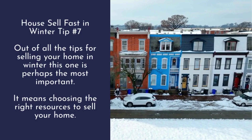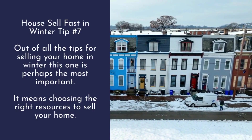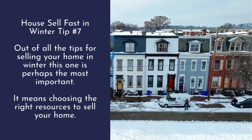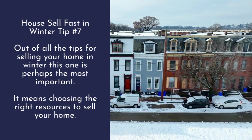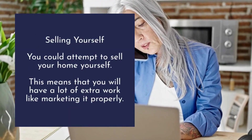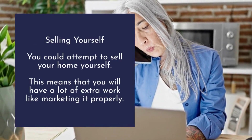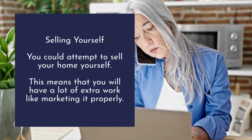Tip number seven: out of all the tips for selling your home in winter, this one is perhaps the most important — it means choosing the right resources to sell your home. You have plenty of options, such as selling yourself, though this means you will have a lot of extra work like marketing it properly.